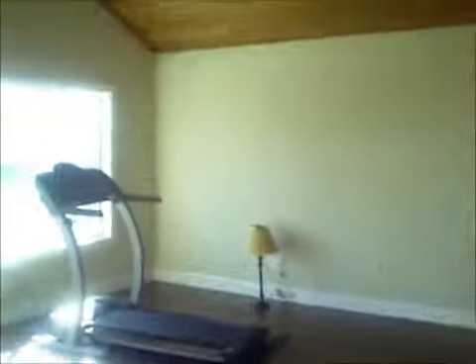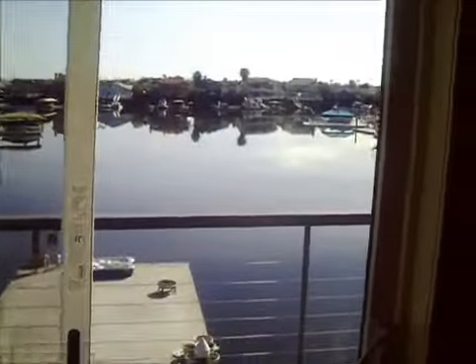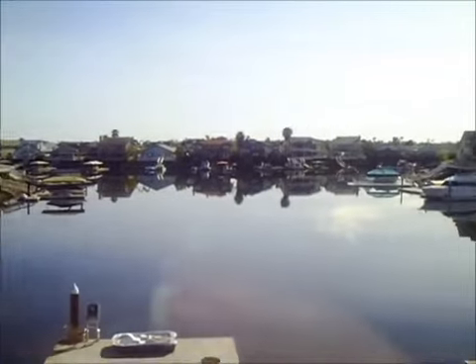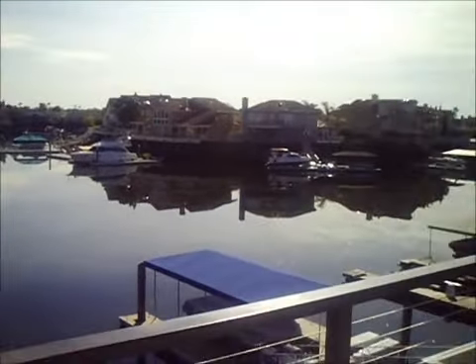Walking toward the master, you have these beautiful hardwood floors. Here's the master — there's no furniture in here so it's hard to get a perception, but it's a nice size room. You have your own balcony out here, and here's your view. It actually goes all the way around, and you have the mountains there. The ceilings have that beautiful wood.